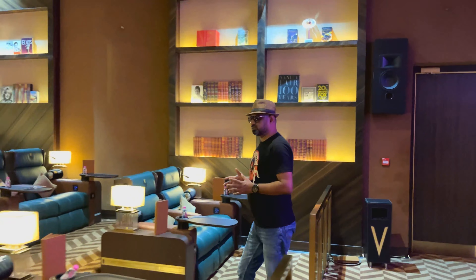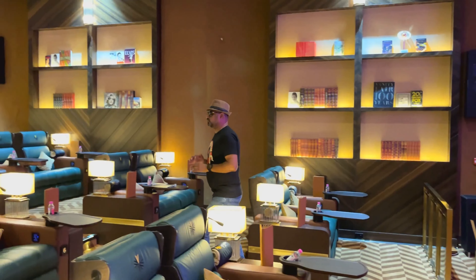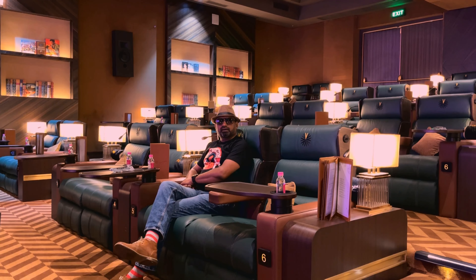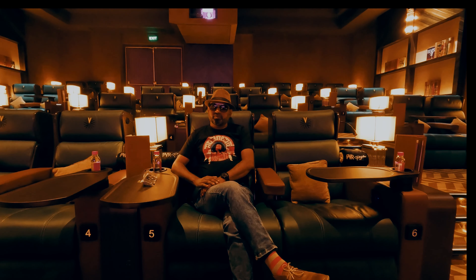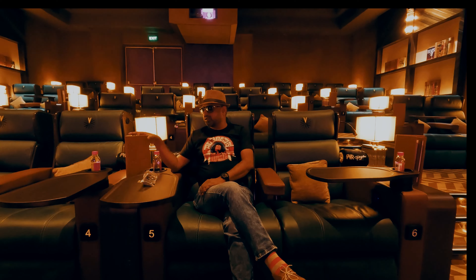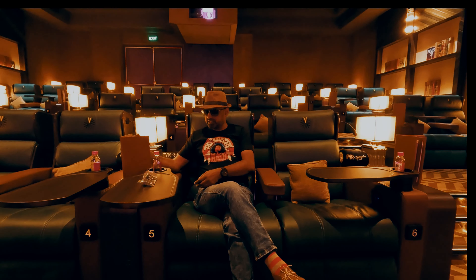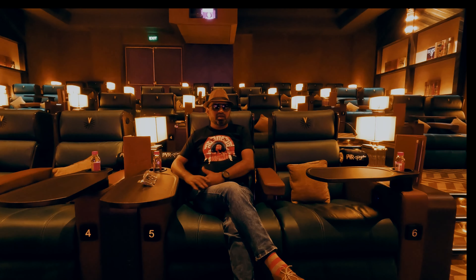We have entered the third and the last auditorium of Maestro. It is super luxurious and this is called the Lounge. This has the sponge leather theme which is in bottle green. A couple of other things — we have the ghost neck lamp and call button. There is the menu as well. If you would like to enjoy any food or snack, you can choose from the list of menu options listed here.